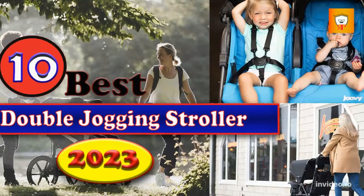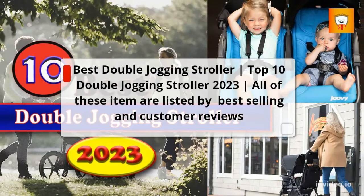Best Double Jogging Stroller — Top 10 Double Jogging Strollers 2023. All of these items are listed by best-selling and customer reviews.